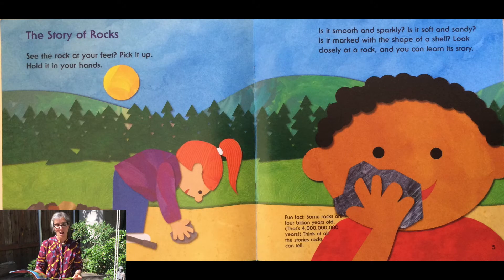See the rocks at your feet? Pick it up. Hold it in your hands. Is it smooth and sparkly? Is it soft and sandy? Is it marked with the shape of a shell? Look closely at your rock and you can learn its story.